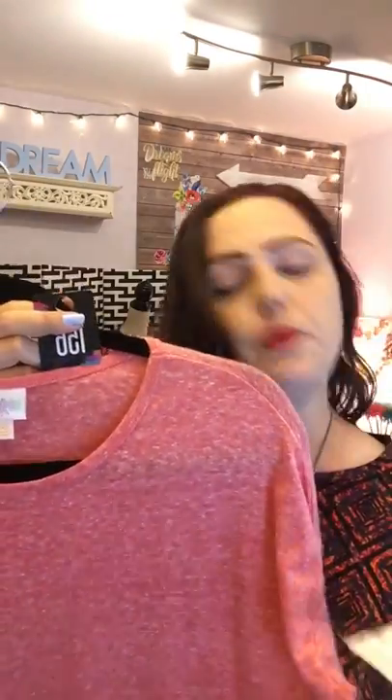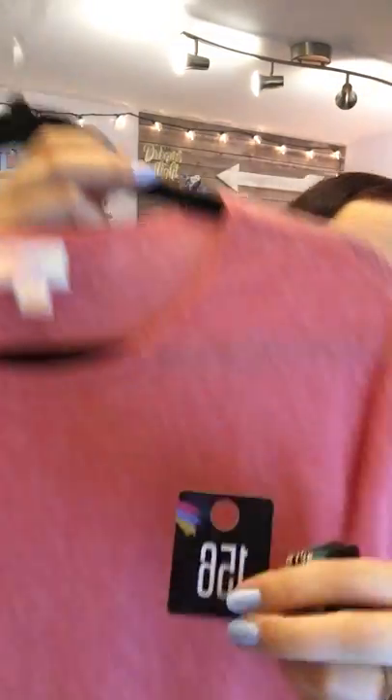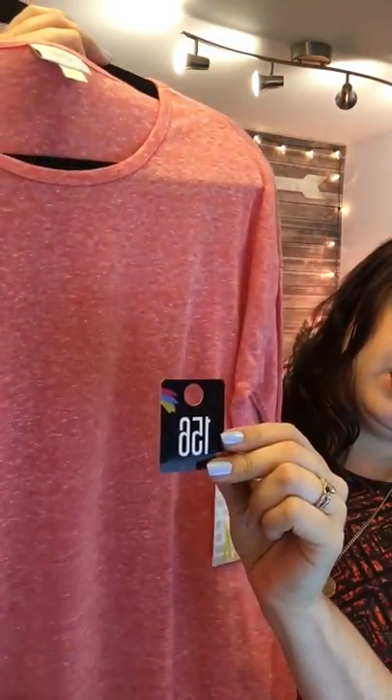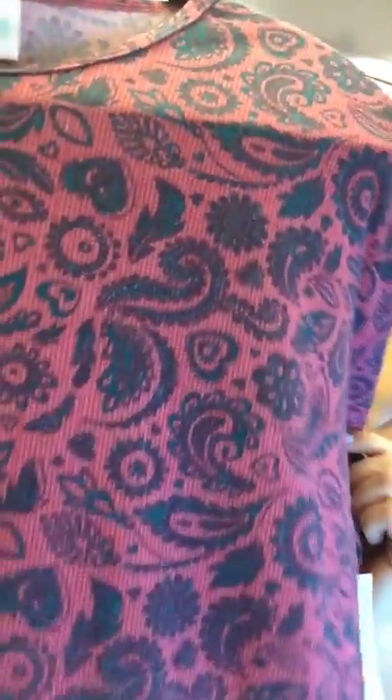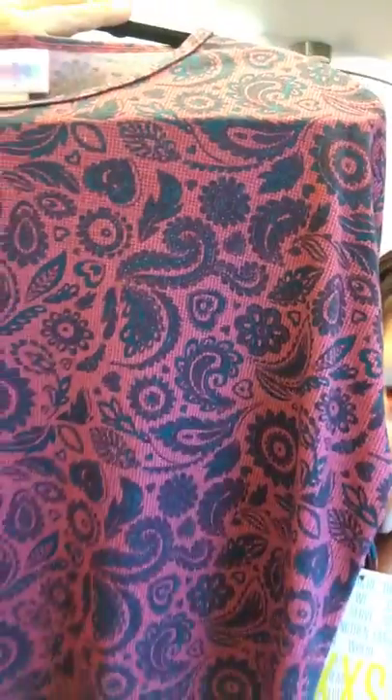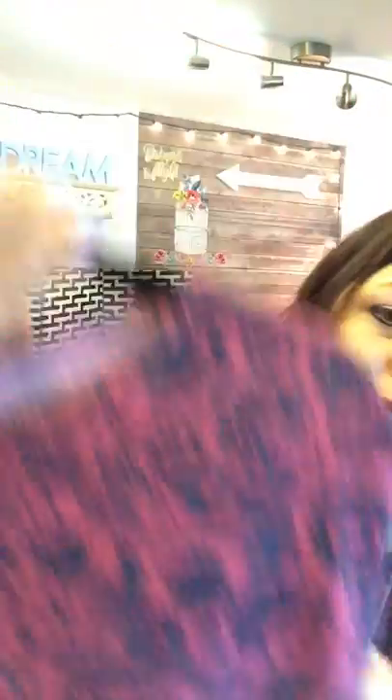First up is an extra extra small — super cute, soft, light heathered orange. That's number 156. Next we have a gorgeous extra extra small: a yummy plaid with a white and raspberry background, dark blue paisley print, and cute little hearts hidden in there. That one is number 157.